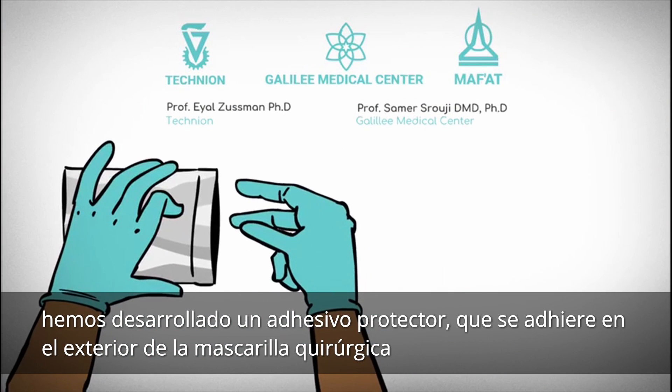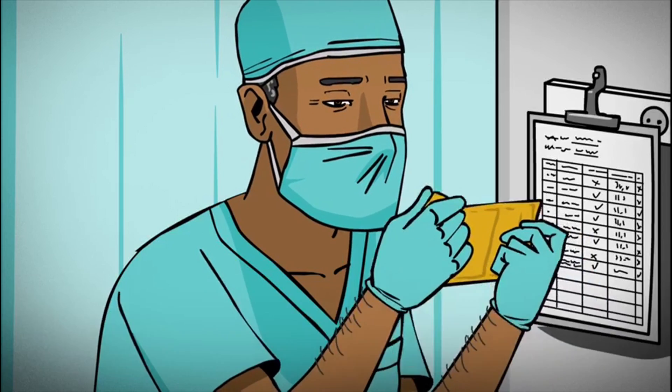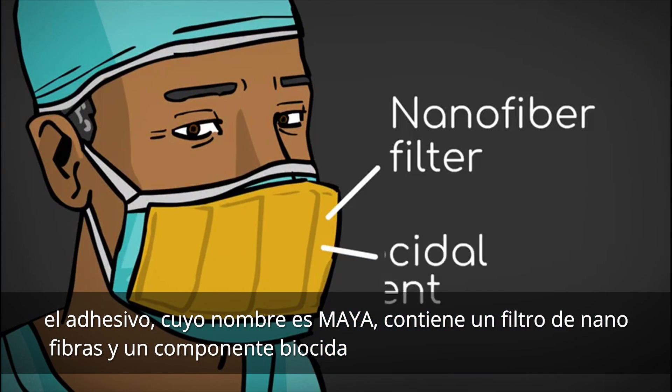We have developed a unique protective sticker that attaches to the outer part of a surgical mask. The sticker, named Maya, contains a nanofibers-based filter and a biocide component.